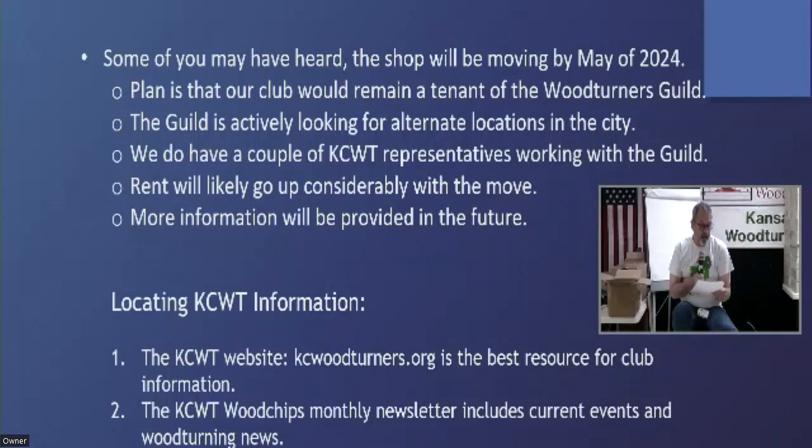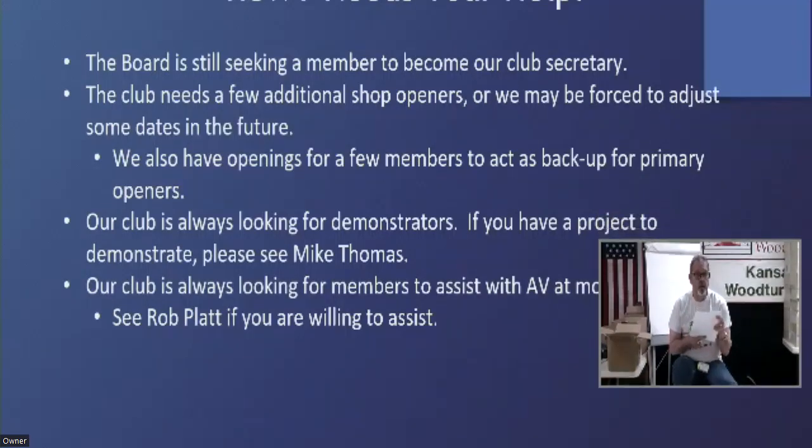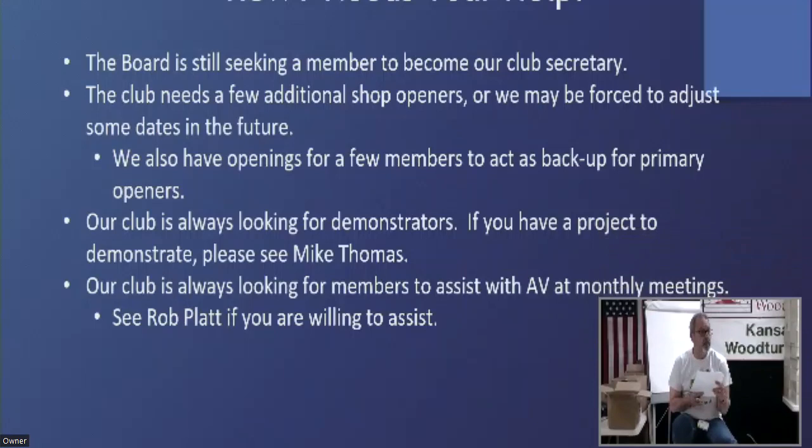Help wanted. Our club needs a little bit of help. The board is still seeking a member to become our club secretary. If you're interested or want to know what that would entail, please talk to me or one of the other board members. A lot of it entails keeping the minutes and the agendas for the meetings, as well as creating the Woodchips newsletter. The board will be more than happy to help that member get accustomed to that position.